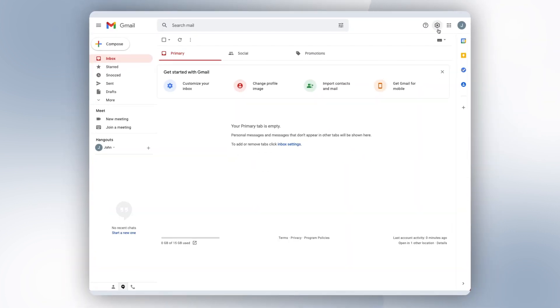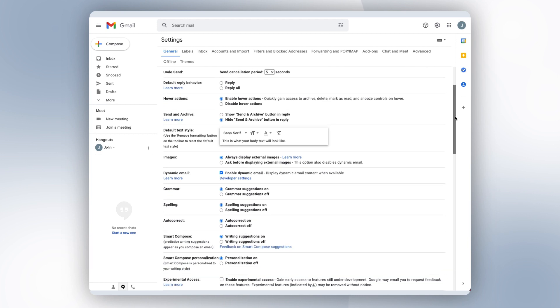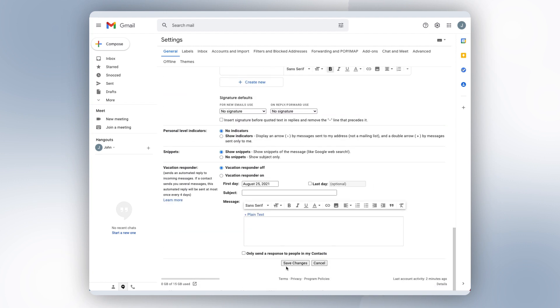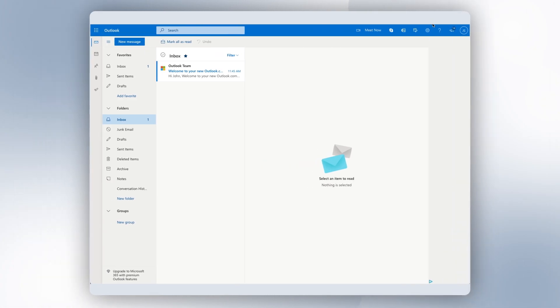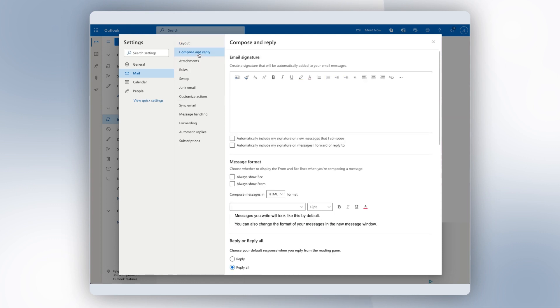In Gmail, we're going to click on Settings, then See All Settings. Under the General tab, you want to scroll down until you see the Signature section and paste your signature into the text box. Don't forget to save it. If you have an Outlook account instead, the process is almost identical. You're going to go into your account, click Settings, then View All Outlook Settings, select Mail, then click on Compose and Reply, paste your signature into the text box, and hit Save.